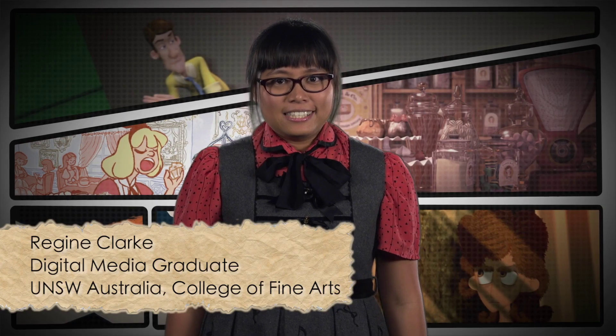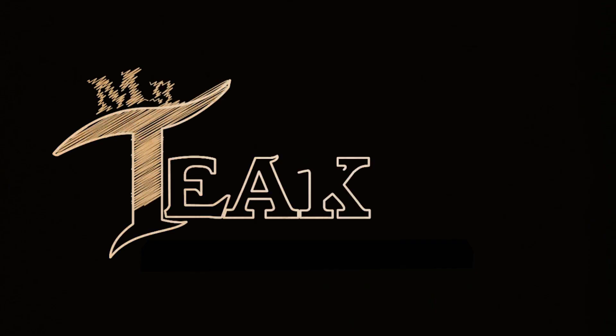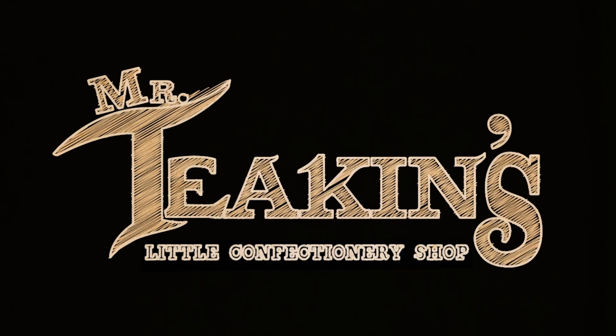Welcome back to Animation Mondays. In this week's show, we'll look at a 3D CGI environment skillfully created by my good friend Jessica Somerville. We go inside Mr. Tekken's little confectionery shop, where we find the most luscious lollies and tasty treats.